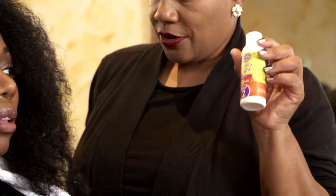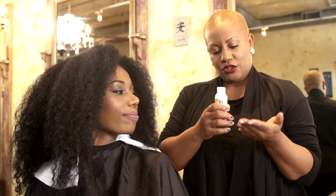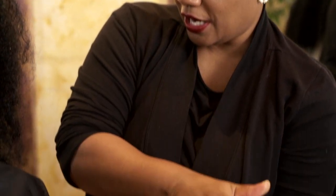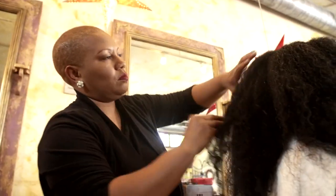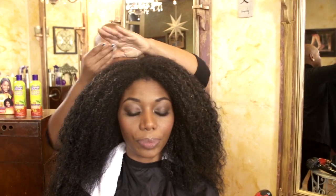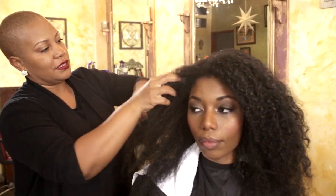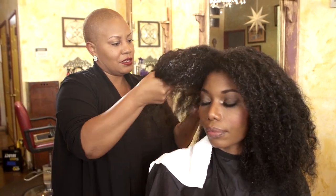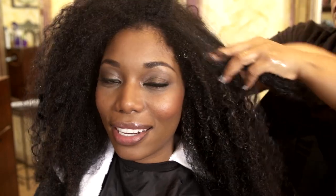This is the interactive leave-in conditioner. What you want to do is pour a little bit in your hand and then layer it throughout your hair. This is really easy to apply to the hair — it's a leave-in conditioner, so you basically just put it in and leave it in. I'm in the chair right now getting the interactive leave-in conditioner put on my hair. Feels nice, no smell — so far, so good.